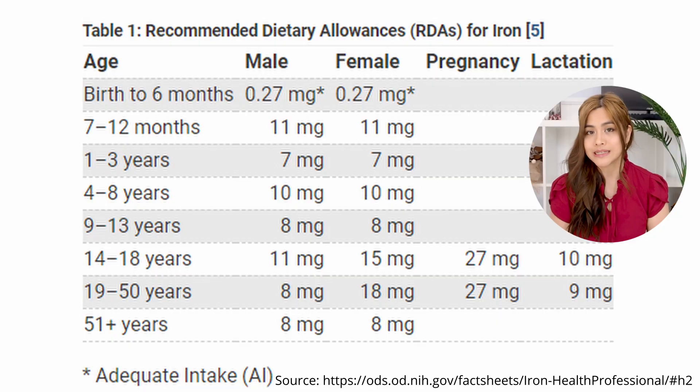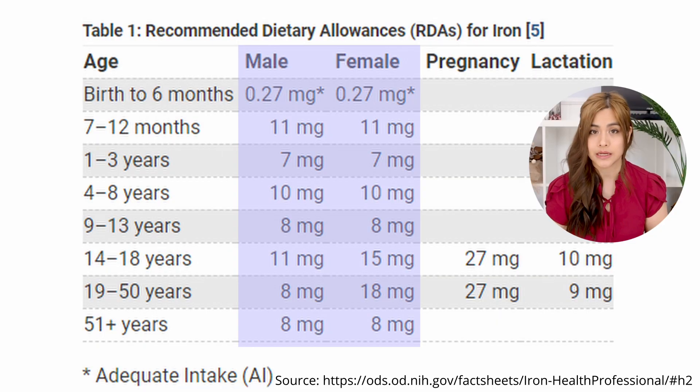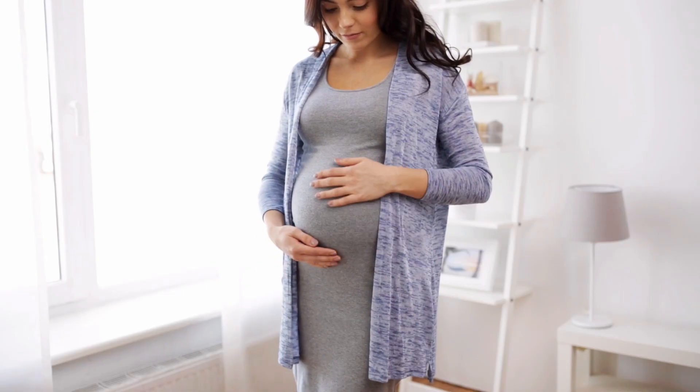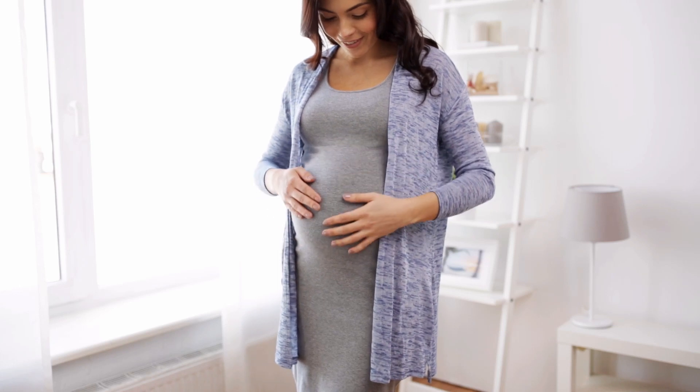Number two: diet. All iron in our body comes from the diet. Your recommended daily intake depends on your age, gender, and if you're pregnant or breastfeeding. Number three: pregnancy. There is a higher requirement of iron for pregnant women to help with a growing baby.